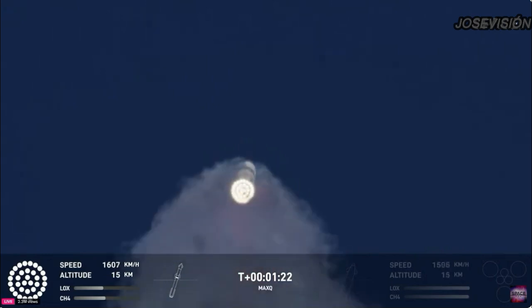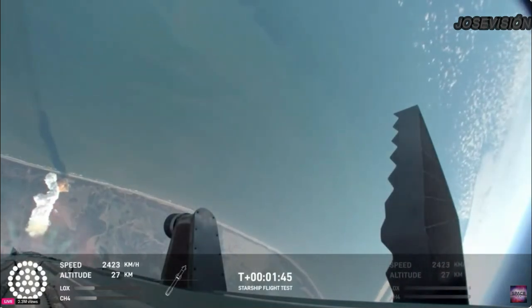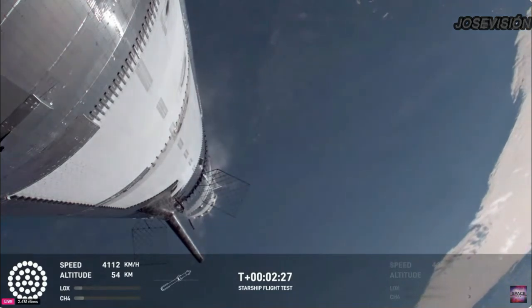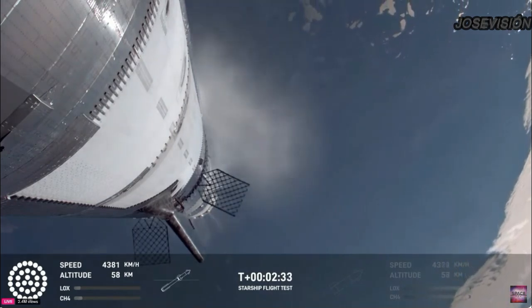So we just passed through Max Q. The next moment coming up is going to be hot staging — the booster and the ship itself. As of right now, our manual checks and our manual commanding is looking go for a catch.